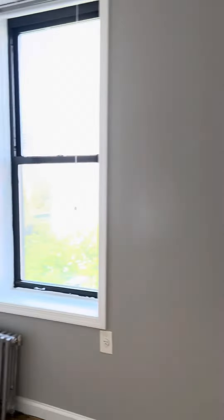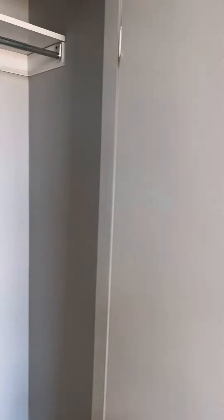The bedroom here. This bedroom will fit a queen-size bed pretty easily. There's also a closet.